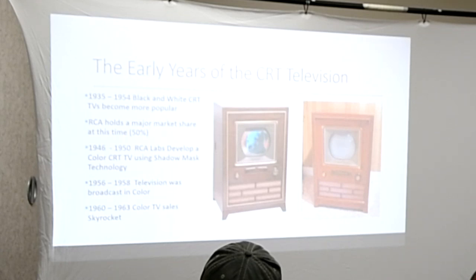Moving through the early years of CRT television: 1935 to 1954 was pretty much dominated by black and white. RCA continued to hold a major stock and share of the actual market, making over half the CRTs at this time. In the late 40s and early 50s, RCA really began to try to develop a color TV through what's called shadow mask technology. This first tube here — that's a shadow mask tube — and I'll show you a little bit of the difference between that and other tubes in a minute.